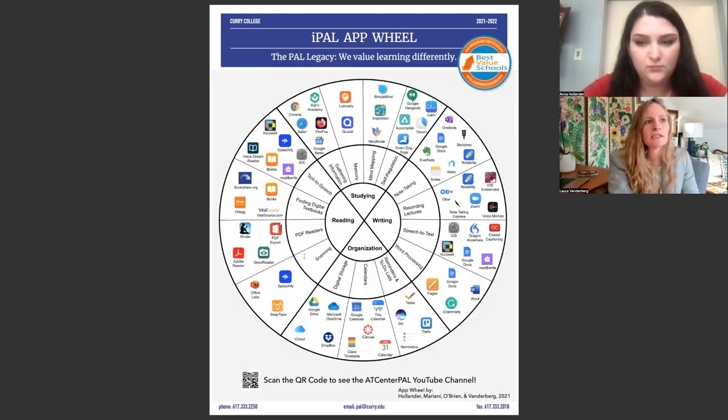What we've done originally is create the conceptual framework for students. And then after that, we worked with students and faculty to gather the actual apps that they were using. Aviva will walk us through what it has been like as a student and how she contributed to this version of the app wheel.